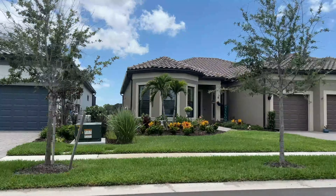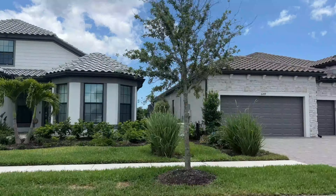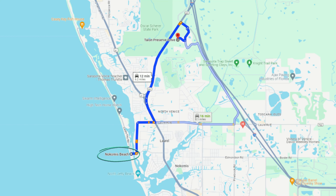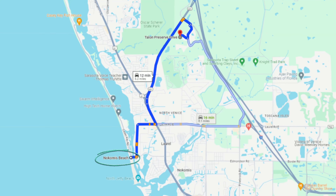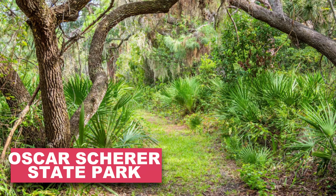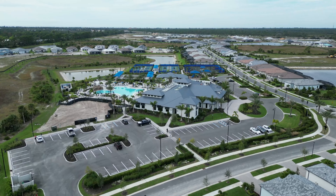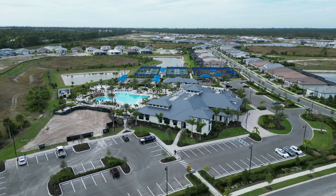Tallon Preserve offers luxury living with a great location. You're a little bit outside the hustle and bustle and heavy traffic, yet close to so many things. Nokomis Beach is about a 12-minute drive door to door, a Publix is just about five minutes away, and nature lovers will be close to Oscar Scherer State Park and the Legacy Trail for bikers and joggers, plus beautifully landscaped walking trails within the community.